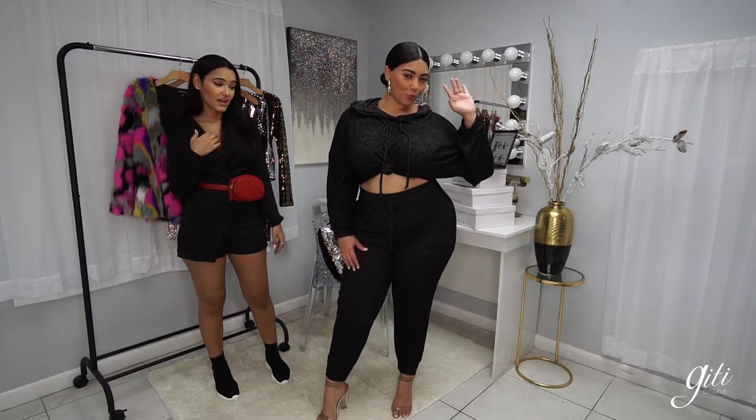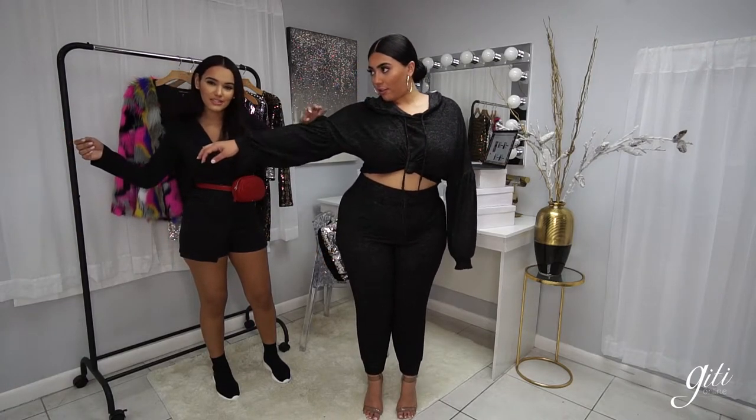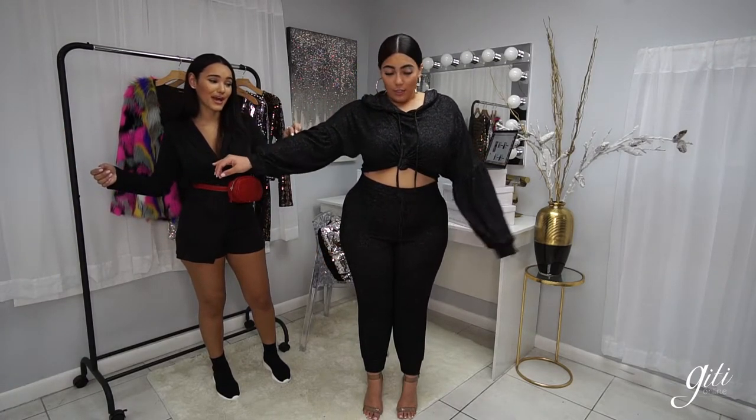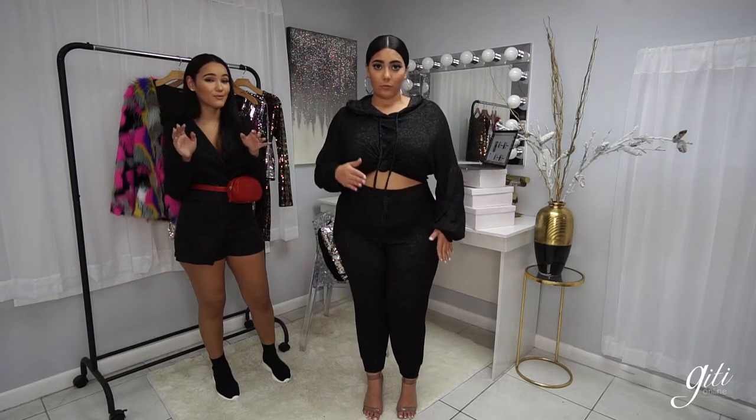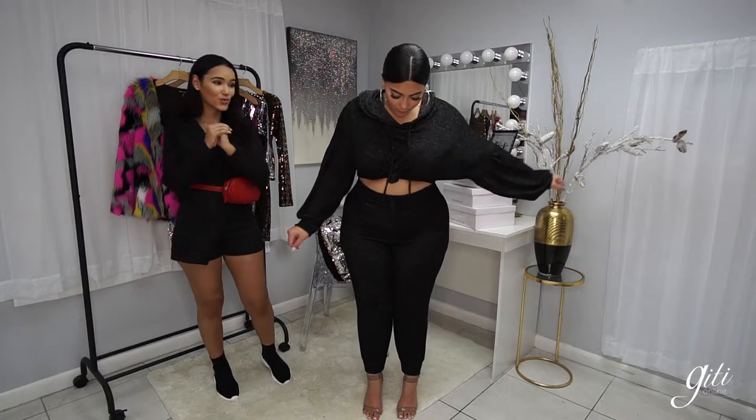I love the hoodie. I love the material — super soft. Let's see the sleeves; can you guys see the details? This is super cute. Unfortunately, this does not come in regular size. This is specifically just for our plus size collection.